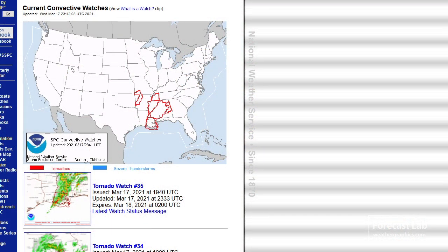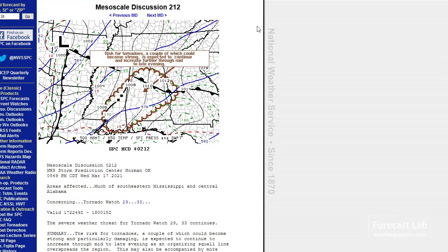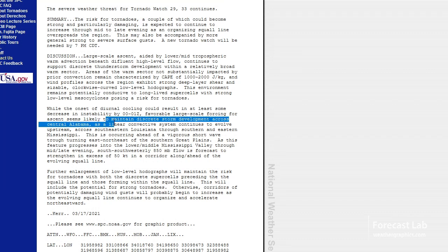Back to the SPC products: there are tornado watches covering almost all of Mississippi and much of Alabama, some extending down to Louisiana and Tennessee. A new mesoscale discussion issued late this afternoon shows they're thinking about the area in central Alabama down to southeastern Mississippi, looking for discrete storm development likely continuing. That will maintain the risk for tornadoes both in discrete supercells and within the squall line itself.